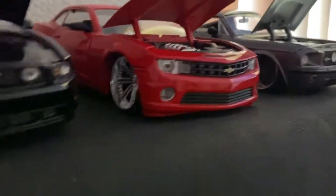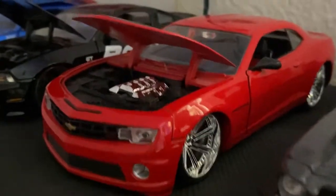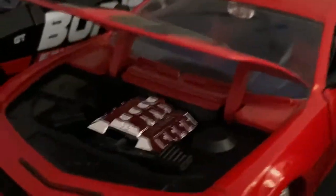Right next to it is the Camaro SS — it's red with some big chrome wheels. I like it. There's the engine.